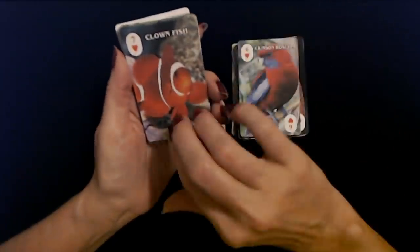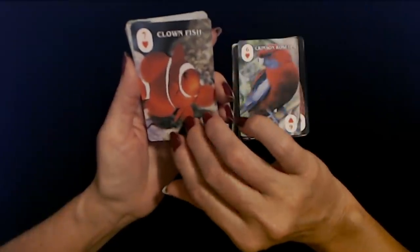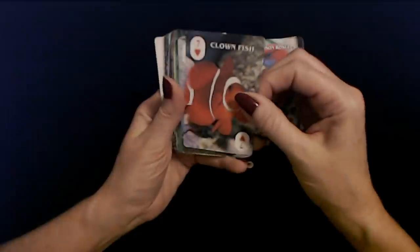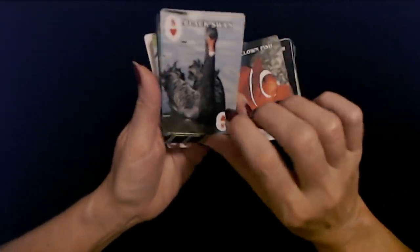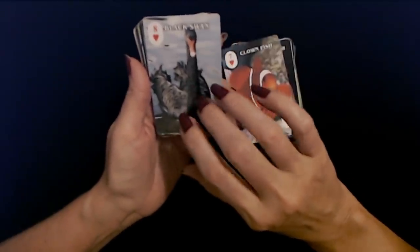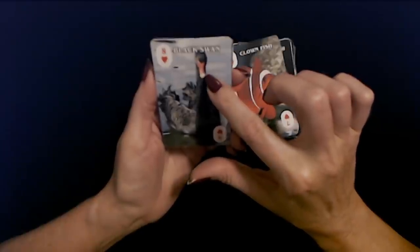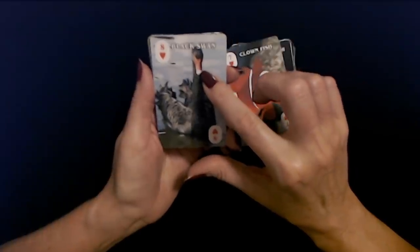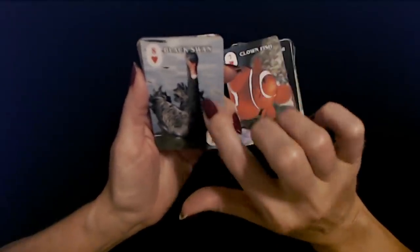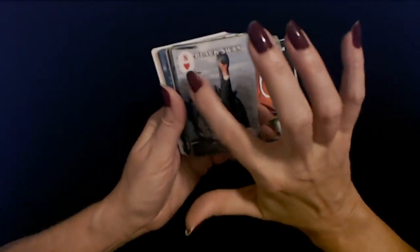Number seven is Nemo himself — seven of hearts, the clownfish. I love the vibrant colors in these little fish. It looks like it's waving at us. Eight of hearts is the black swan. I have seen one of these in person — it was at a lake, but I can't remember where. Look at the beautiful black feathers and the bill — it's red with a white tip on it, like it dipped it in paint. I think they're pretty good size too.